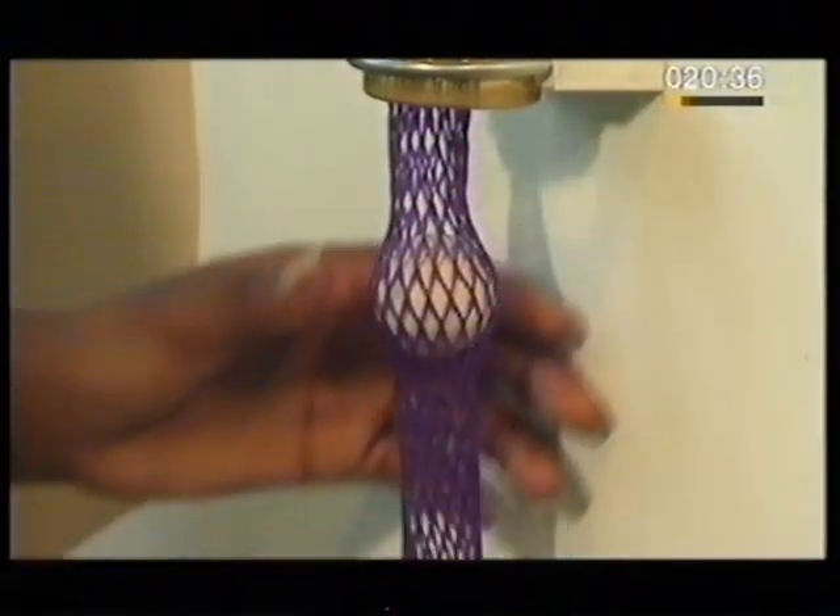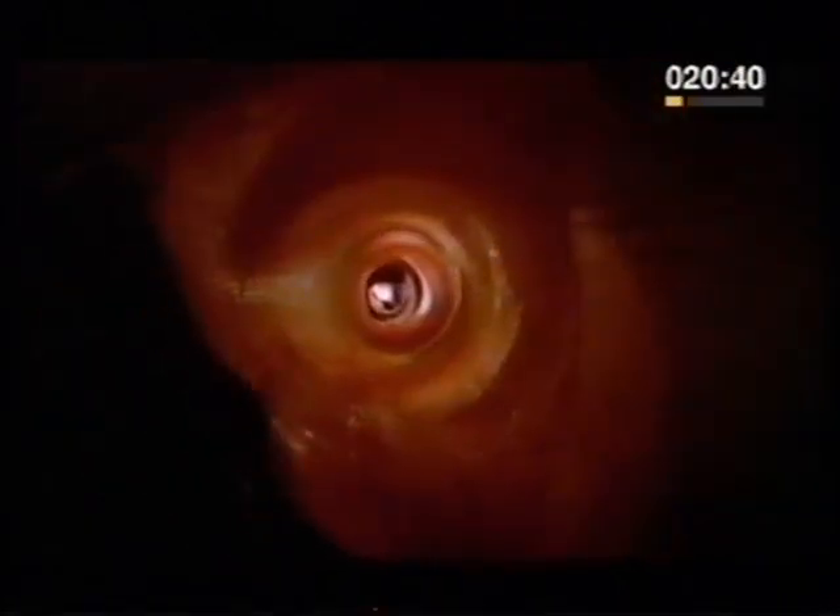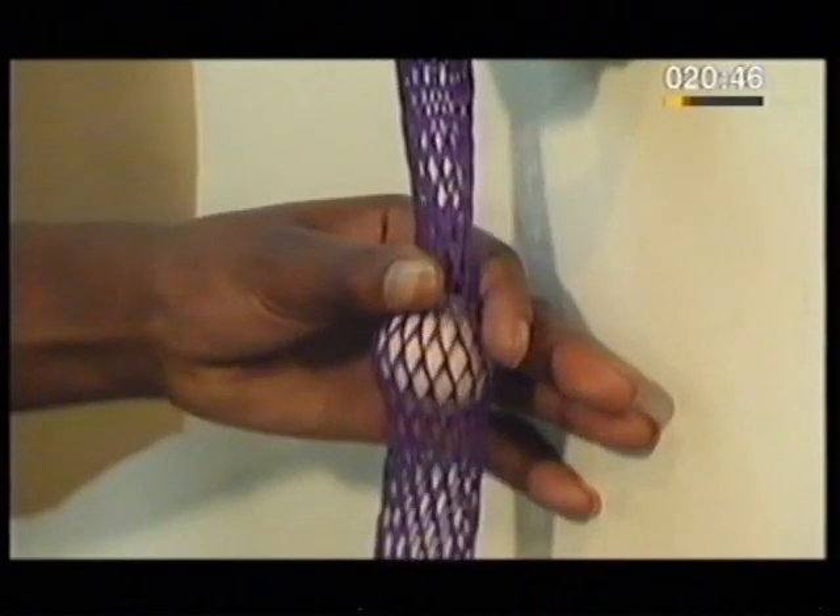When you swallow, food doesn't just fall — it's pushed. In the same way that your hand can squeeze this tube and push the ball along, the muscles in the wall of the tubes in your body contract and push food along in the same way. This is called peristalsis.